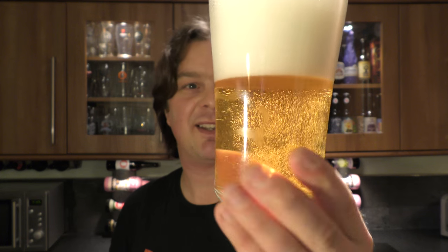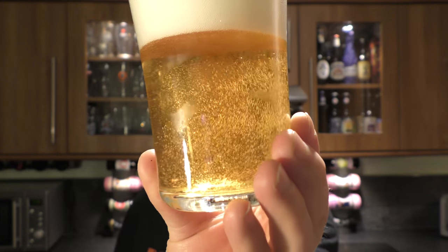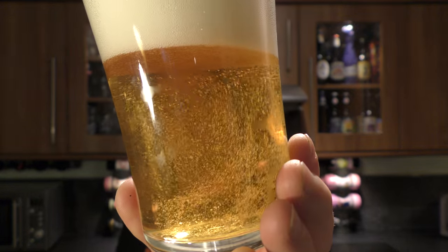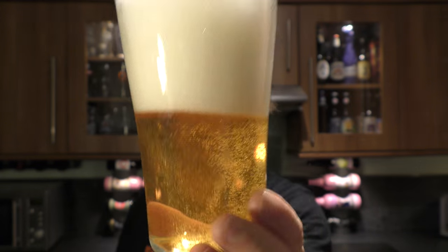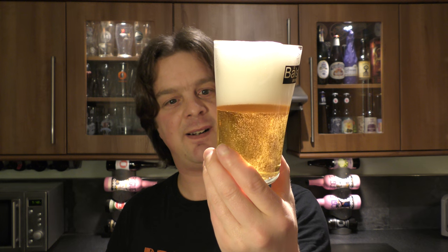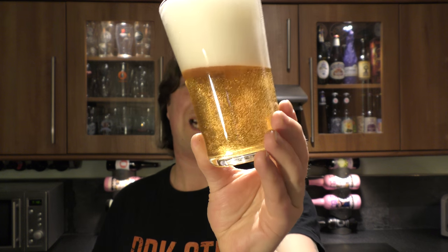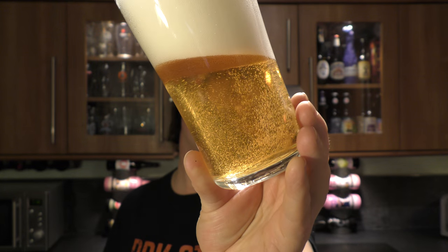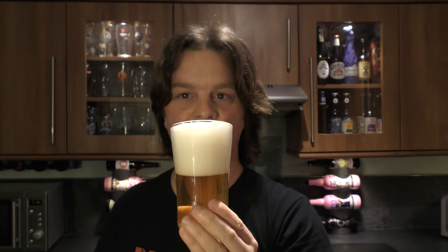Right, let's get on with this beer — that looks great. Aroma on this is lovely, clean, crisp — a light-coloured ale.